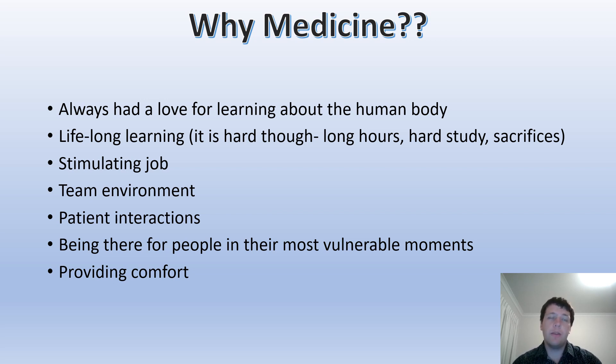Patient interactions was a big thing for me. I wanted something where I'd actually interact with people, be able to help them, and provide comfort to them. I think that's a common reason people get into medicine — getting to talk to people and help them through tough times.